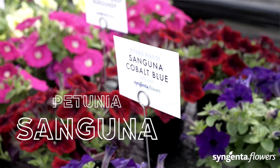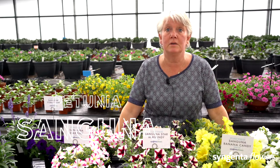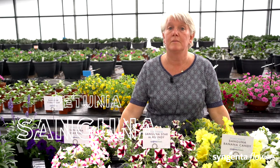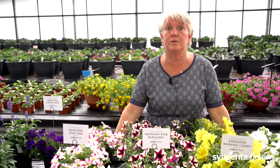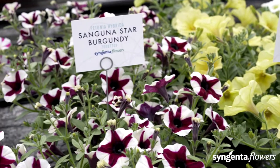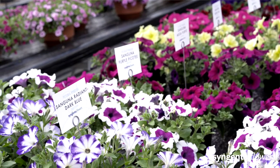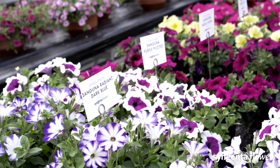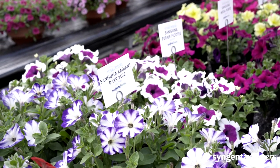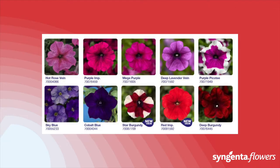This is the Petunia hybrida Sanguna — a very broad series with currently no less than 22 colors. We have fantastic new colors: the Banana Candy, the Star Pink, and the Star Burgundy, plus improvements to the Blue Vein, Rose Vein, and Red Improved. Sanguna is the ultimate spring mixer and can be a perfect foundation for many best-selling combos in the hanging basket. Take your pick of colors and paint your world.